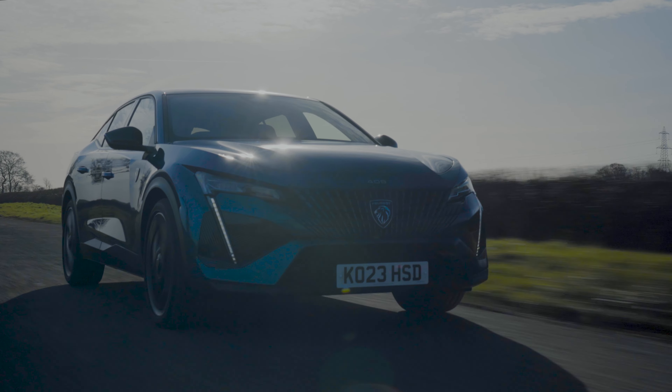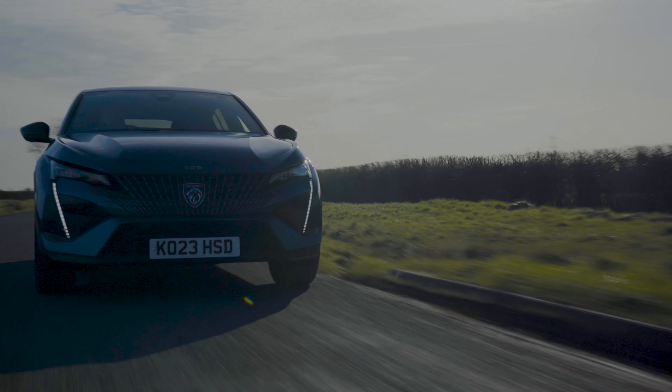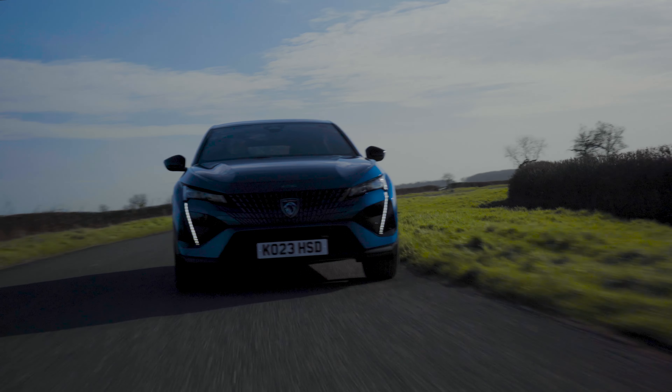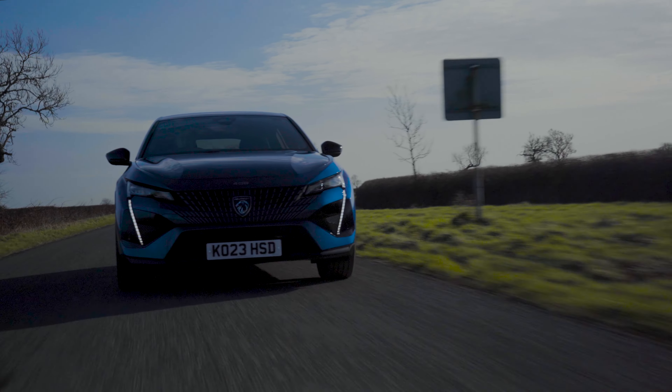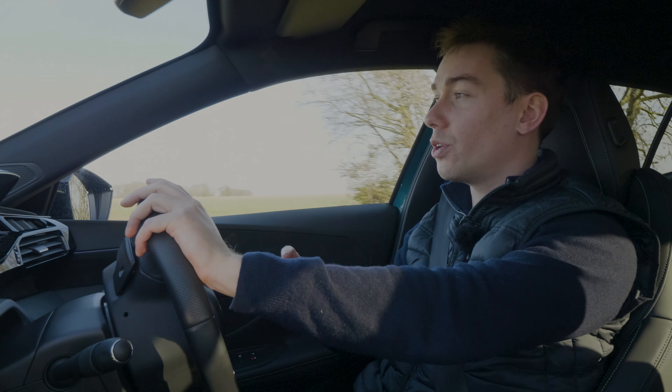This is where the 408 does its best work: if you're in the city and not exceeding 40 miles an hour, leave it in EV mode and watch your fuel tank gauge never go down, provided you keep the car topped up with electricity.